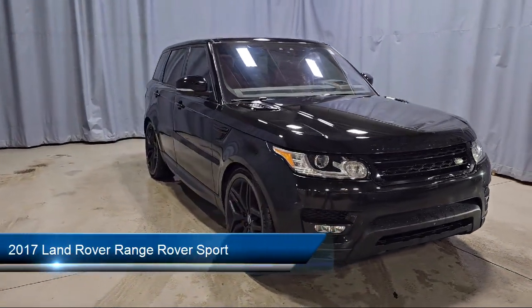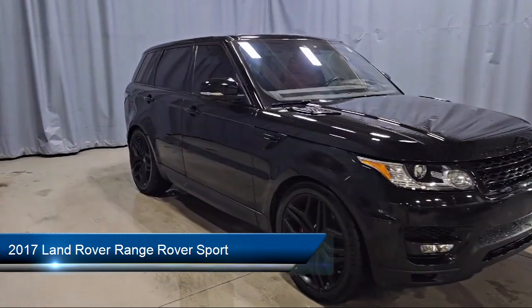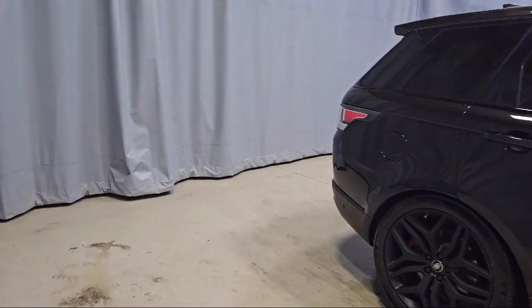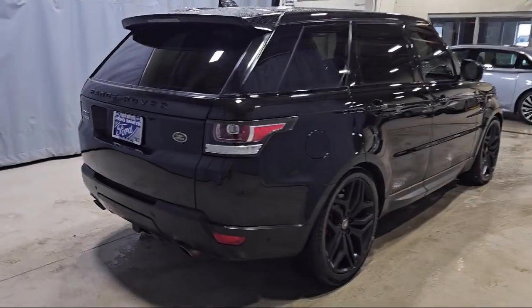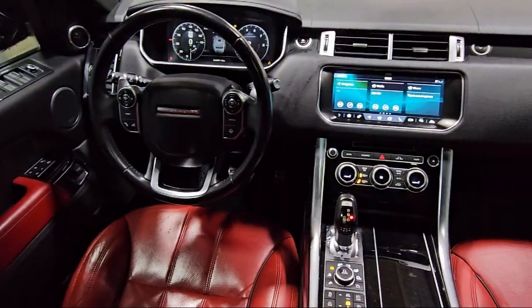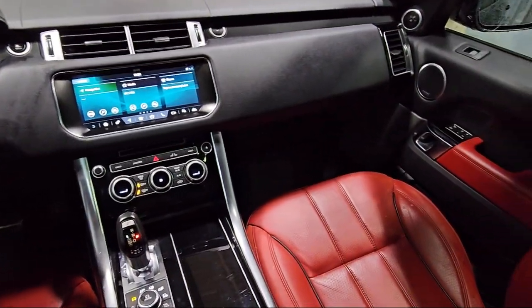It comes equipped with navigation, weather band radio, rain-sensitive windshield wipers, bi-xenon HID headlamps, HomeLink, parking sensors, rear-view camera, rear spoiler, keyless entry, speed-sensing steering, and has less than 65,000 miles on the odometer.